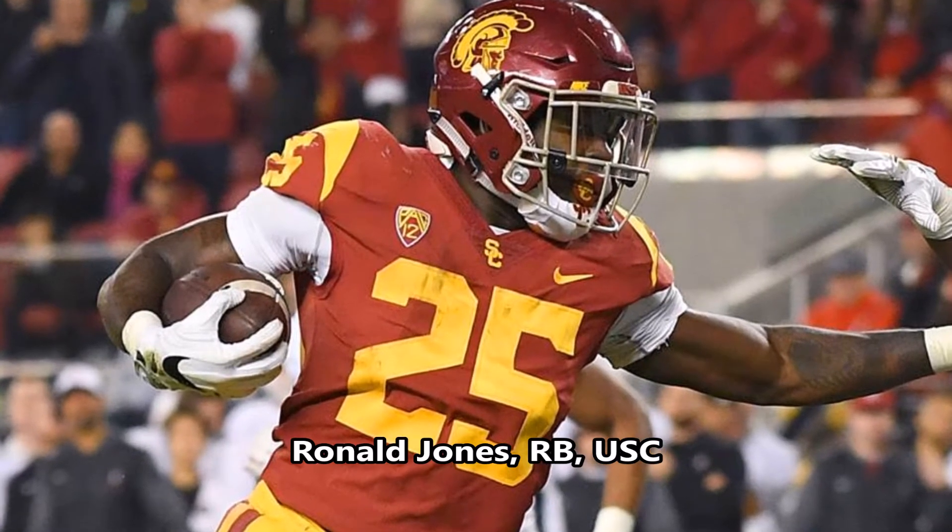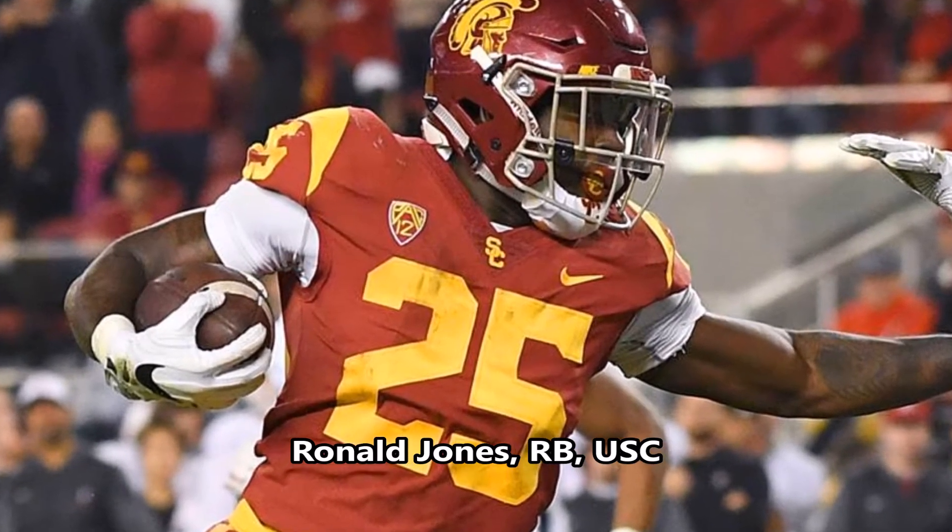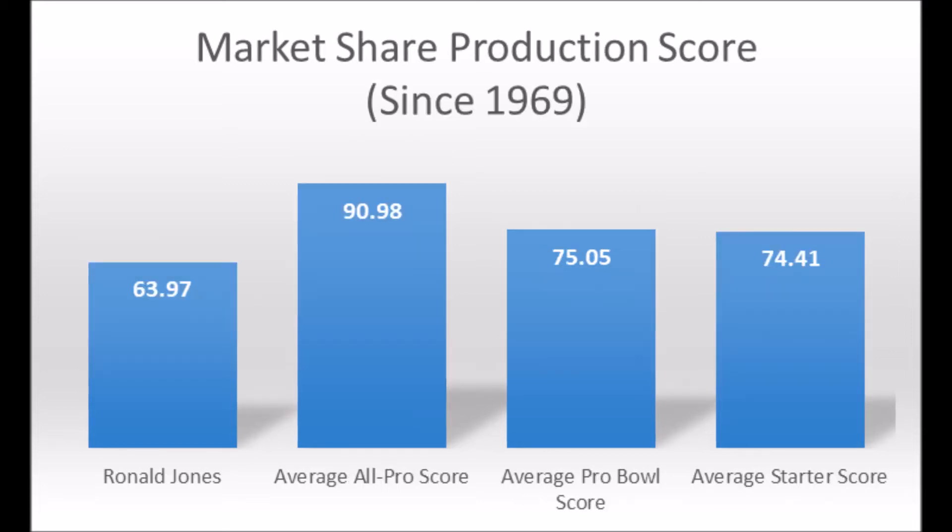Next is Ronald Jones, running back out of USC. His production data shows a 63.97 market share score, which doesn't quite hit the all-pro or pro bowl threshold but does hit at least the three-time pro bowl area. Looking at the positional averages — average all-pro score, average pro bowl score, average starter score — he is definitely below the average score for a starter and a pro bowl player in terms of his overall production data.